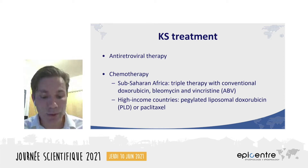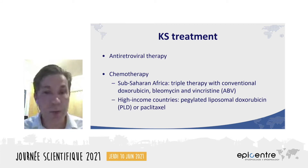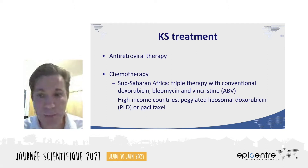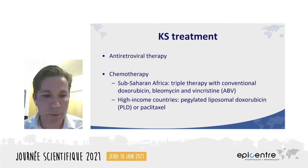Regarding chemotherapy, a great divide exists. In sub-Saharan Africa, access to any chemotherapy for any cancer is extremely limited. And even in places where chemotherapy is available, standard care for KS in most countries is a poorly tolerated three-drug combination abbreviated ABV, which is associated with bone marrow suppression and severe peripheral neuropathies. And at high cumulative doses, conventional doxorubicin is also associated with the development of cardiomyopathies.